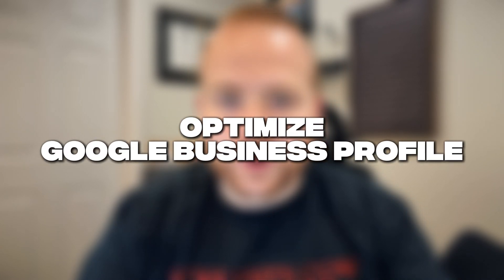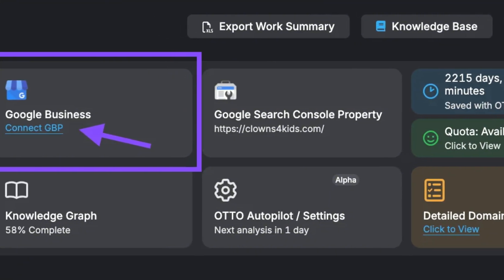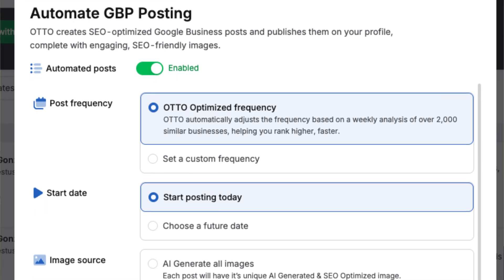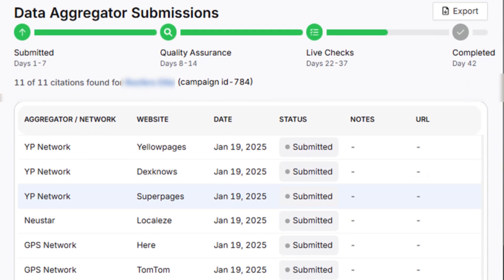You can also use Search Atlas to optimize your Google Business Profile. You can link your GMB directly to the platform, and it will use AI to give you recommendations on exactly what to do to improve your rankings. It tells you what you're missing, and they even have an automatic GMB posting feature that uses AI to post automatically and respond to customer reviews on your behalf. You can also submit local citations directly from the platform — submitting to all platforms costs about $100 but gets you all the citations you need.